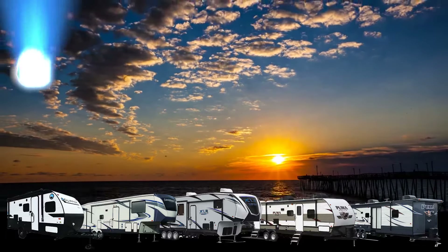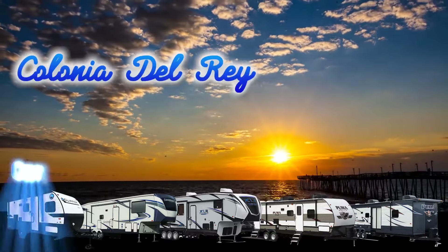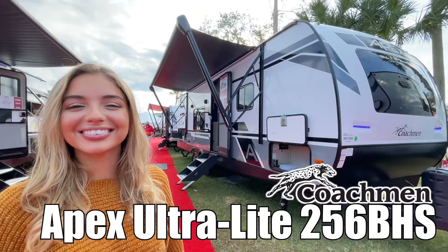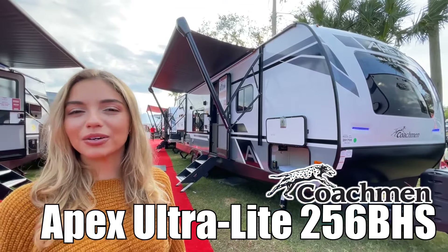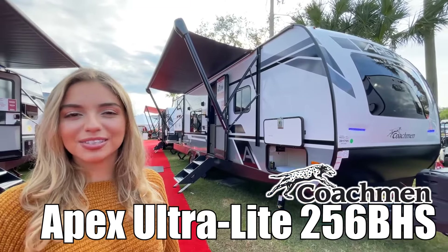Here is another great RV from Colonia Del Rey RV of Corpus Christi. I'm Moffer and today I'll be showing you the Apex White Coachman 256 VHS.